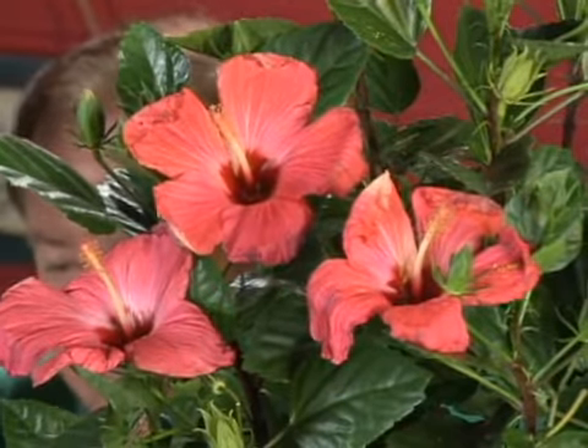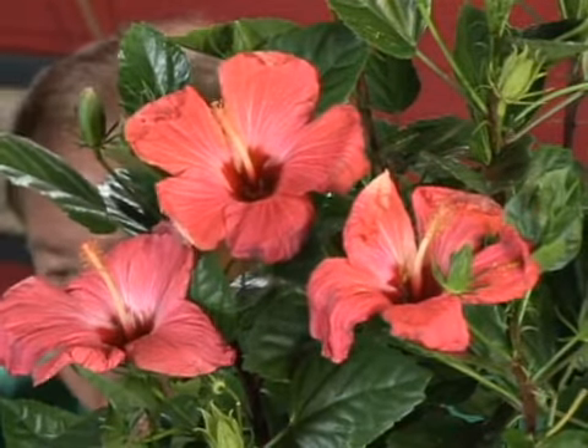Roses, of course, have black spot, powdery mildew, downy mildew, spider mites and aphids — and other than that, they're trouble-free. So I'd probably go with the hibiscus because it doesn't have nearly as many problems.